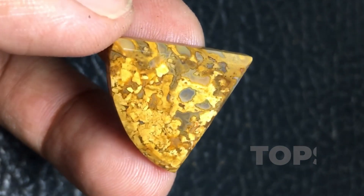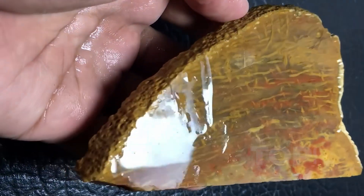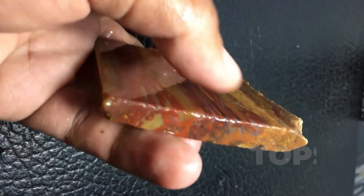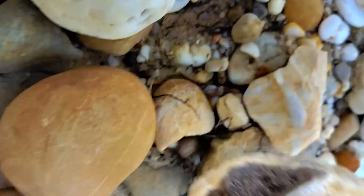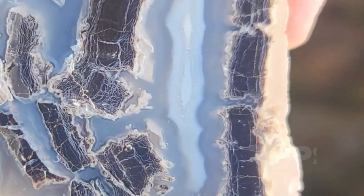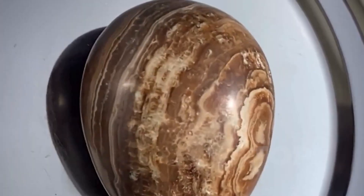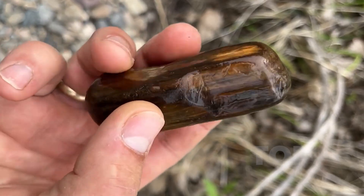To hold petrified wood is to touch the continuity of time. This is not a fragment, but a body — an organism that lived, breathed, grew, and then slowly crossed the boundary between biology and geology. It didn't fossilize as a relic of decay, but as an act of preservation so complete that even the grain of growth remains visible. This gemstone is not about brilliance or rarity. It is about memory rendered permanent — a cathedral of molecules raised in the shape of something that once swayed with the wind, and now stands against it. Silent, unbroken, and still reaching.